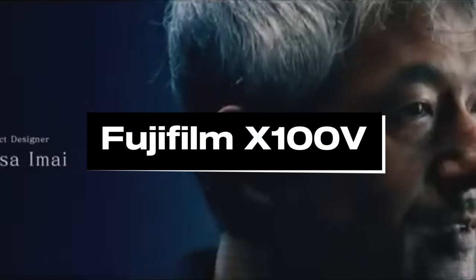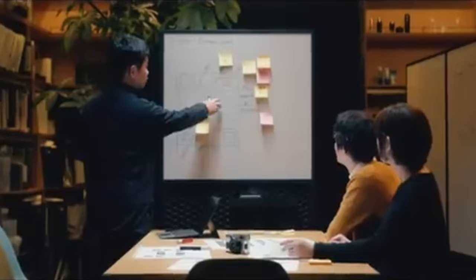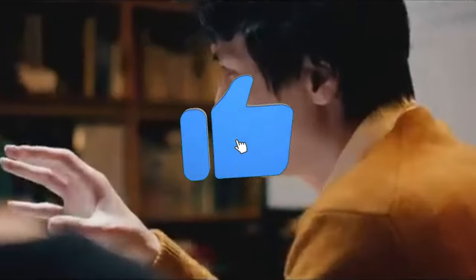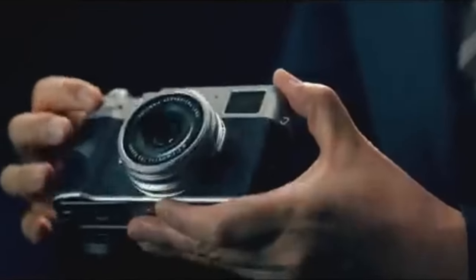Number 2: Fujifilm X100V. The fifth model in Fujifilm's X100 series, the X100V is well-liked by street photographers and hobbyists worldwide. It's a high-end point-and-shoot with an APS-C sensor, featuring a comparatively small body with a retro rangefinder design, hands-on control via dedicated exposure dials, and a hybrid viewfinder that allows you to switch between an optical viewfinder for simpler framing and an electronic viewfinder for real-time exposure adjustments.